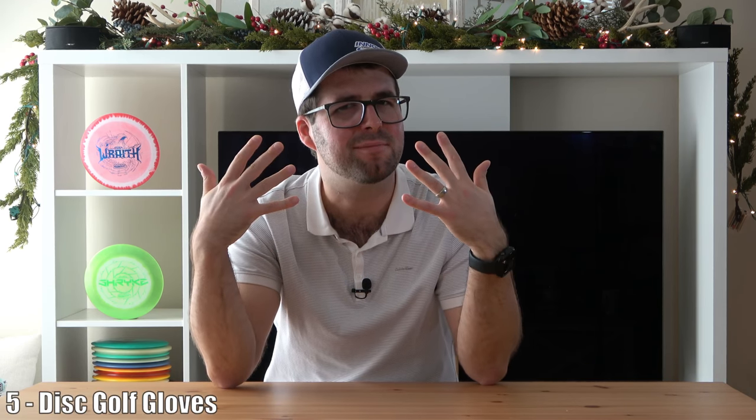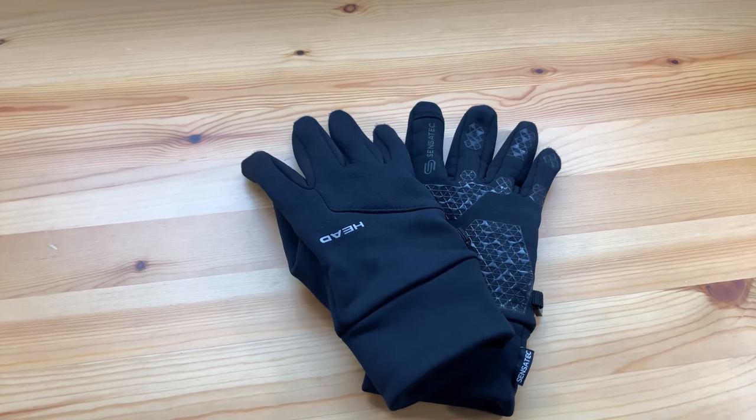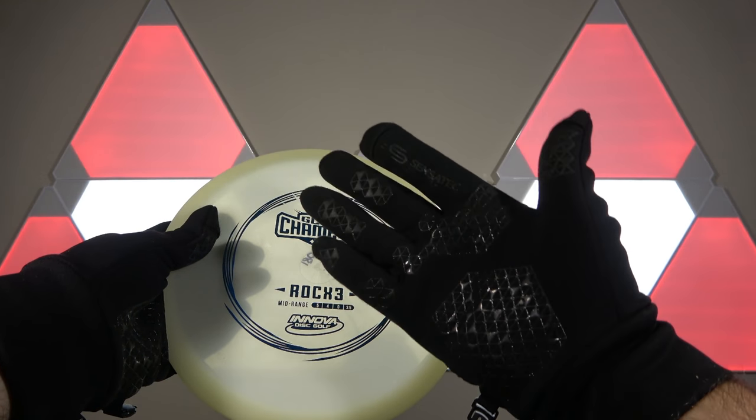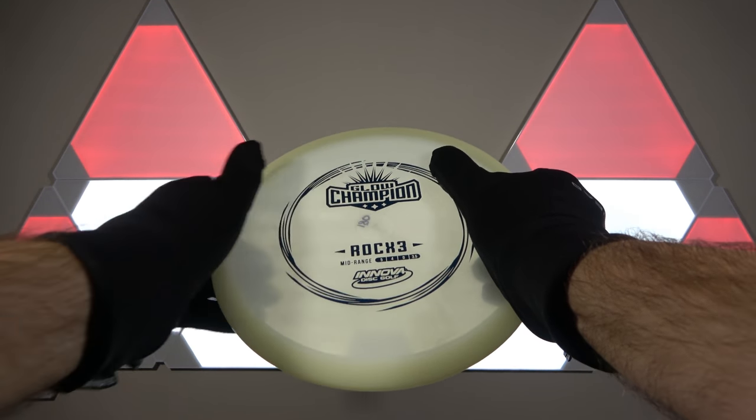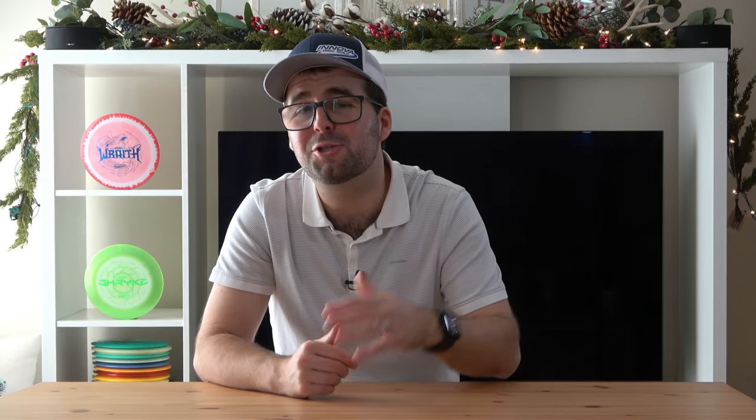Moving on to the fifth item: disc golf gloves. Just because it's raining out or it's winter doesn't mean the fun has to stop. Having a good pair of warm and grippy disc golf gloves is really crucial in prolonging your disc golf season. After all, it really is the only connection between you and the disc. I personally bought some Head snow gloves from Costco because they were thin and had a bit of grip, but they're not designated for disc golf — they do work though. There are many companies offering really thin, warm, and grippy gloves. For a more specific disc golf option, check out the Friction disc golf gloves at frictiongloves.com — they're known to be really good.